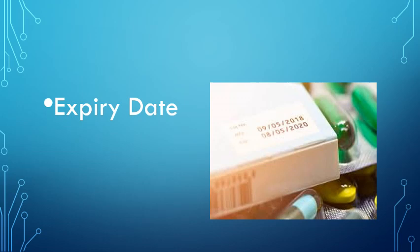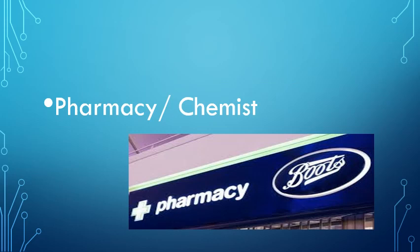Key label vocabulary: expiry date. Pharmacy or chemist — this is Boots Pharmacy.